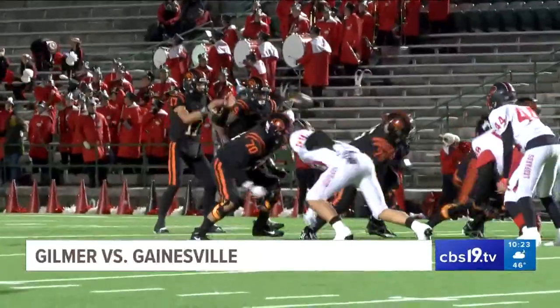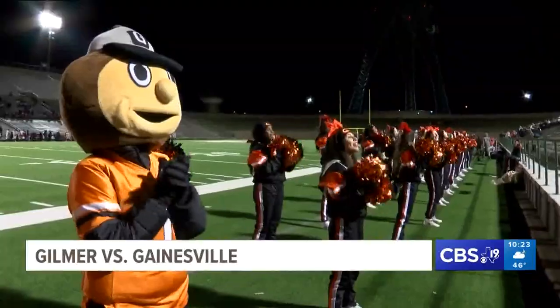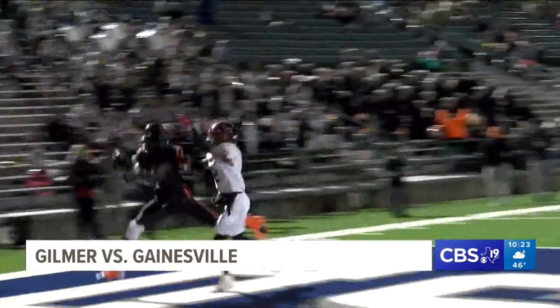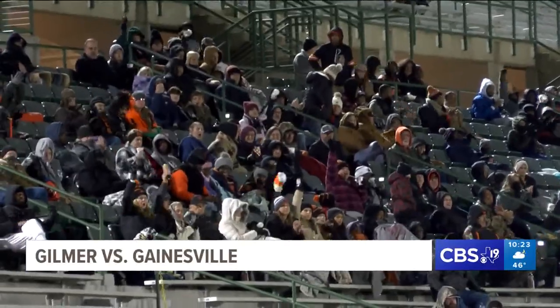But the Buckeyes, of course, answered. On fourth and eight, quarterback Rowan Flewellen tosses to Cade Bowman for the big first down. Folks, Rowan is also the wide receiver and the cornerback. Later in the drive, Flewellen goes the other way to T-Eric Tate — perfectly placed ball in the corner of the end zone. Extra point was good. The game is tied at 7.